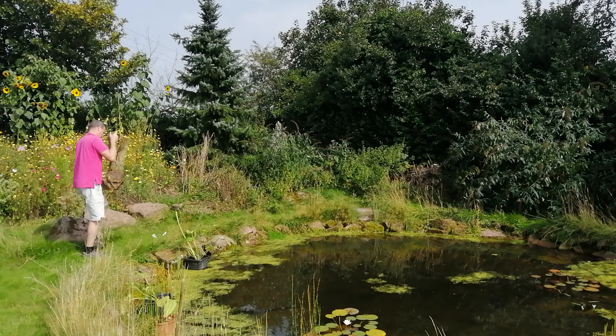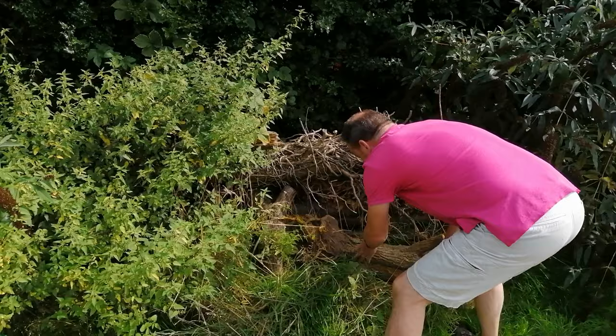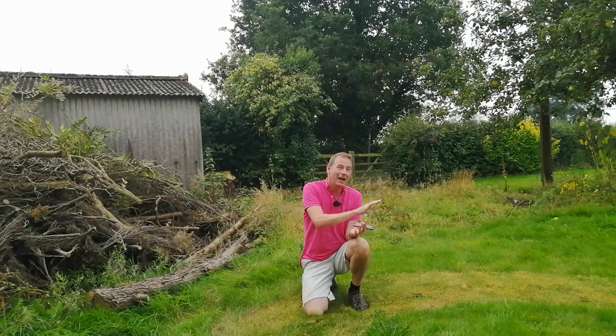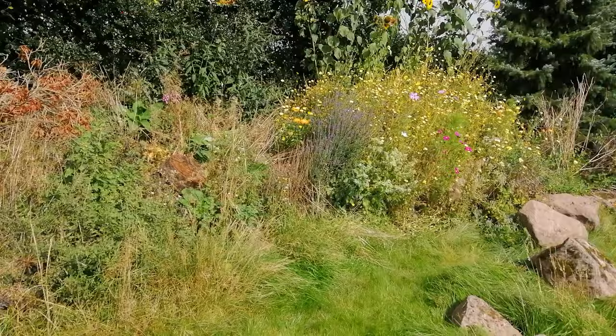I've installed a wildlife pond, two wildflower meadows, a log pile, and a wildlife hibernaculum — an underground cavity where wildlife can go to hibernate. I've also got several twig and stick piles, I leave a pile of grass, I don't mow the lawn, and the vast majority of my garden is left a little bit wild just to encourage wildlife and biodiversity.